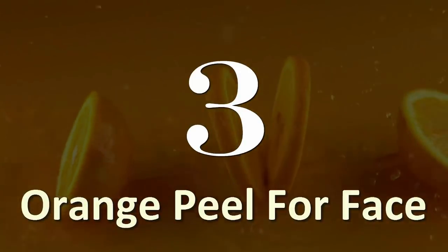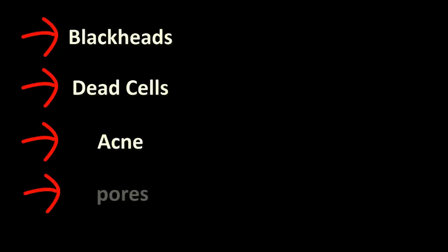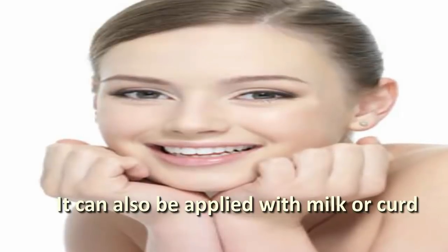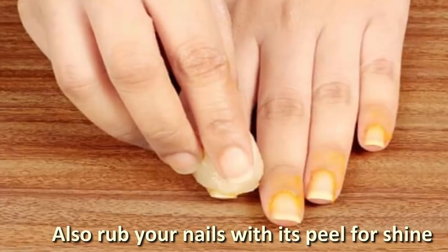Number 3: Orange peel for face. Orange peel is considered a boon for face and skin care, as it cures blackheads, dead cells, acne, pores, blemishes, dark circles, and dry skin, and brightens your face. It can also be applied with milk or curd for extra glow or for removing tan. Also rub your nails with this peel for shine.